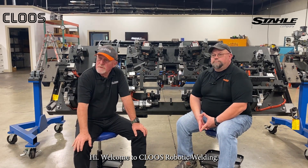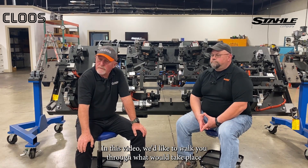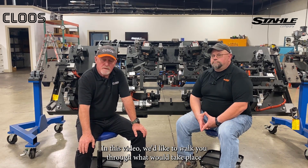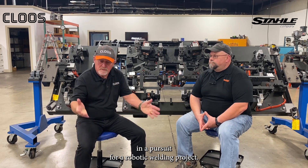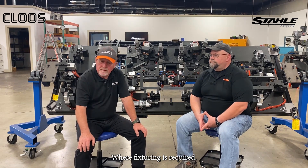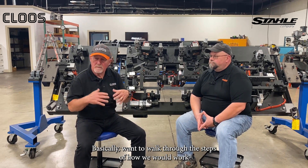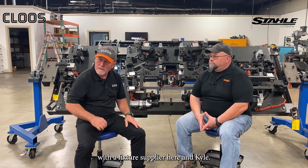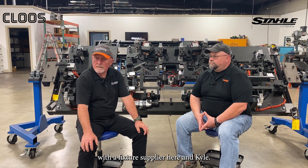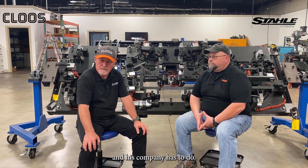Welcome to Caloose Robotics Welding. In this video we'd like to walk you through what would take place in a pursuit for a robotic welding project where fixturing is required. We want to walk through the steps of how we would work with our fixture supplier here, and Kyle will give the viewpoint from what he and his company have to do.